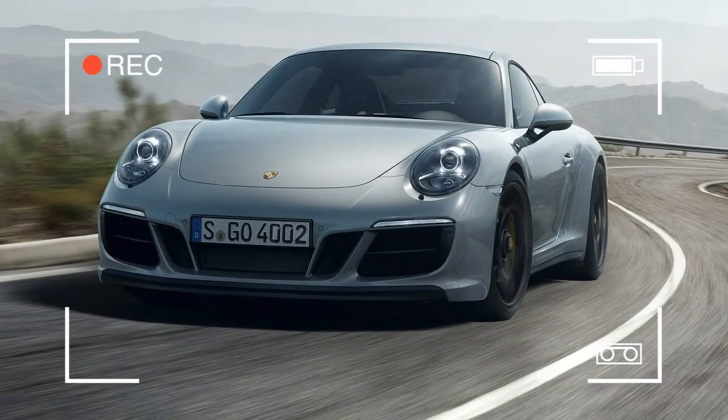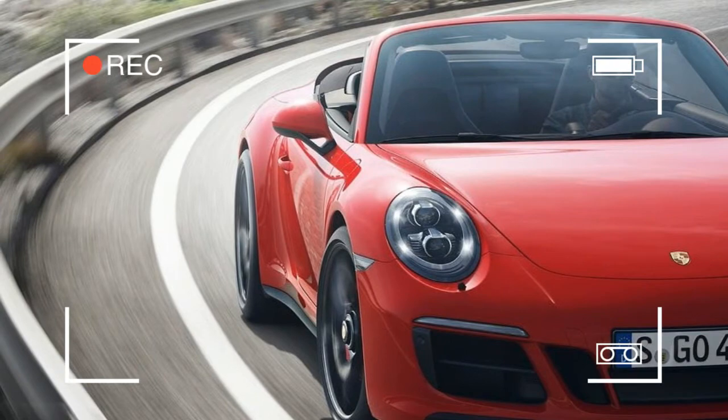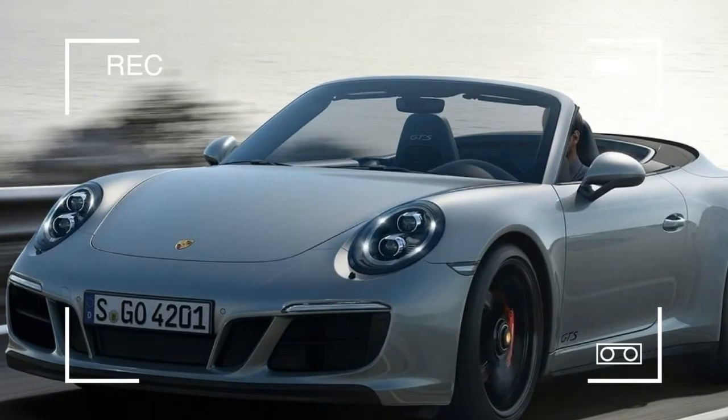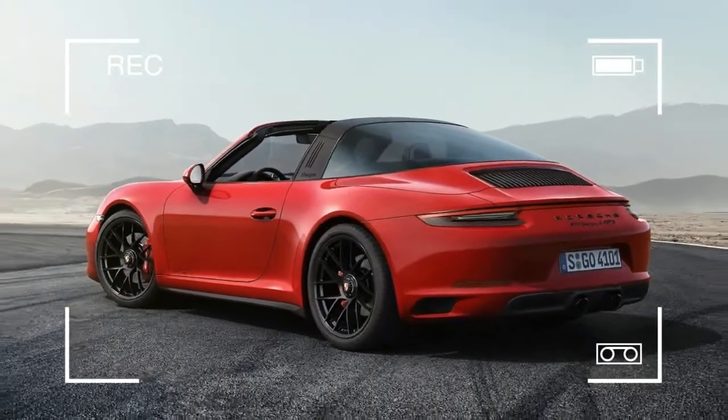More power for more performance. The maximum torque of 550 Nm provides even better acceleration and elasticity figures. The torque is available between 2150 and 5000 rpm.